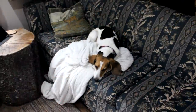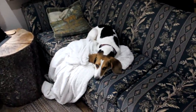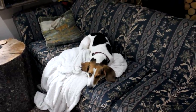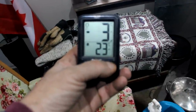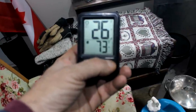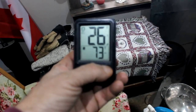Another rough day for a beagle in the bush. I just figured out that my thermometer has a button to switch between Celsius and Fahrenheit — there's your Celsius, and here's your Fahrenheit, just by the press of a button.